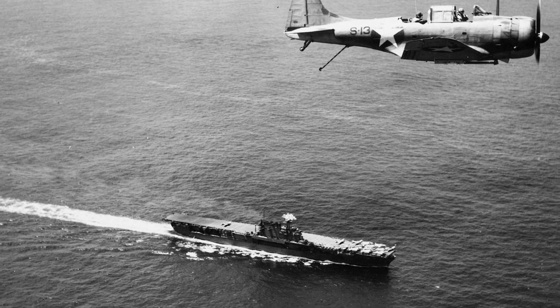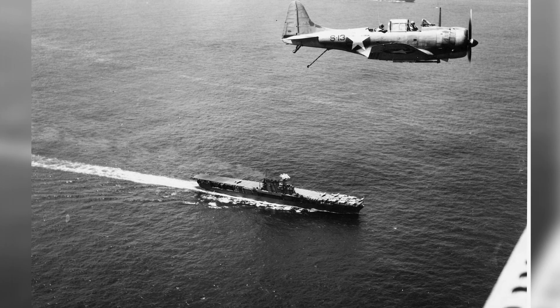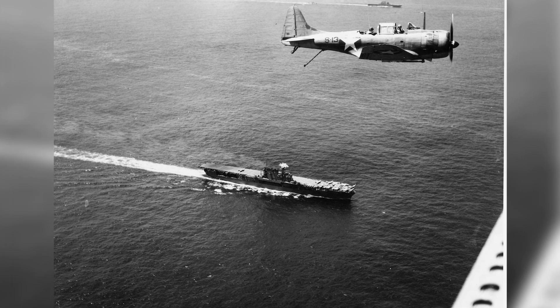A photo of a SBD Dauntless plane flying over the USS Enterprise and USS Saratoga off the coast of Guadalcanal in the Solomon Islands on December 19, 1942.